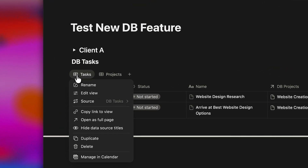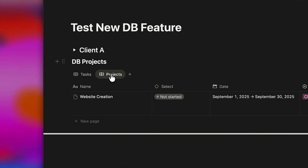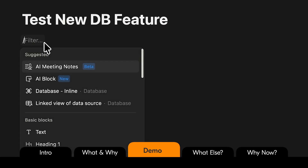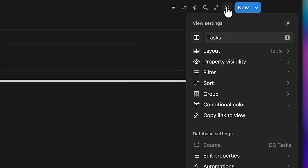That means you can now keep multiple original sources as tabs inside one database without all this endless scrolling. Here's an example to show exactly what I mean. Let's create a database source for tasks — just type slash and add an inline database. That's your tasks database. To confirm it, click into settings and check the source to see the data source settings.